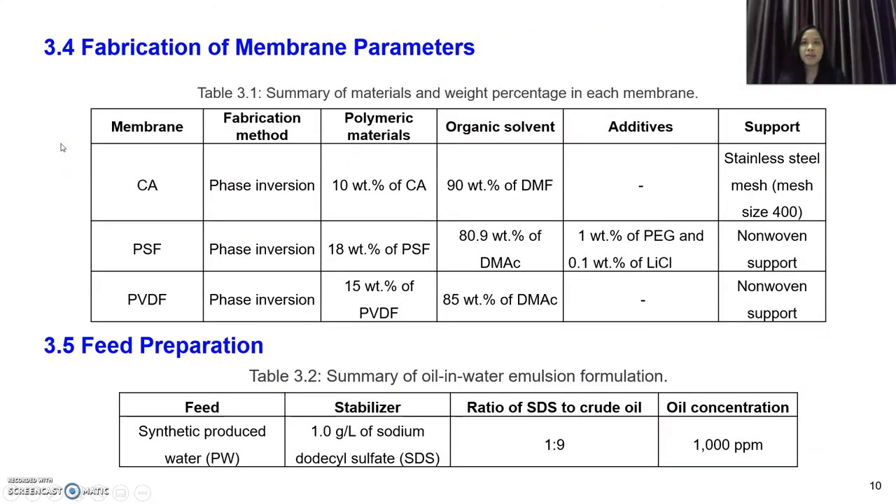These are the membrane fabrication parameters. For the CA membrane, we use phase inversion method with 10 weight percent of clean cigarette filter waste mixed with 98% DMF as the organic solvent, cast on a stainless steel mesh with a mesh size of 400. The PSF and PVDF membranes were prepared with different membrane parameters accordingly.